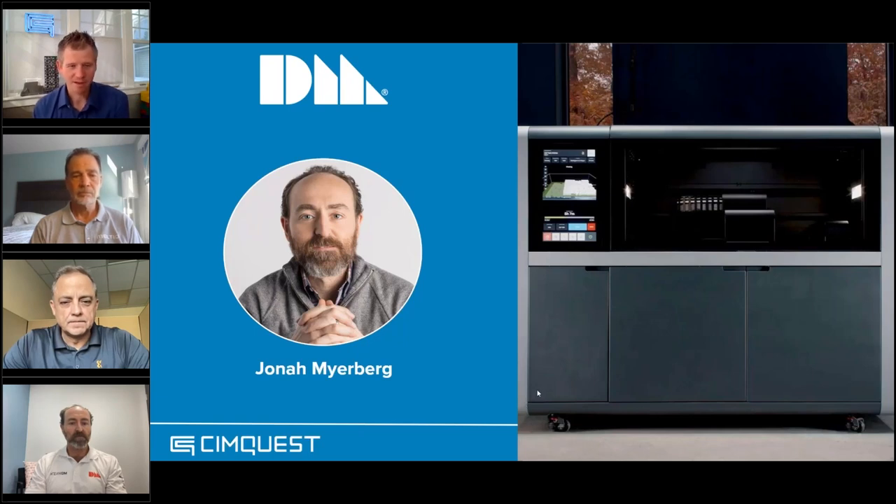Jonah, you're up — I'd love to hear more about Desktop Metal and your position there. Thanks, guys — our partnership with SimQuest is super strong and anything we can do to help your customers be successful, we love to participate in things like this. I'm a mechanical engineer by degree and I've been a customer of 3D printing for the past 30 years.